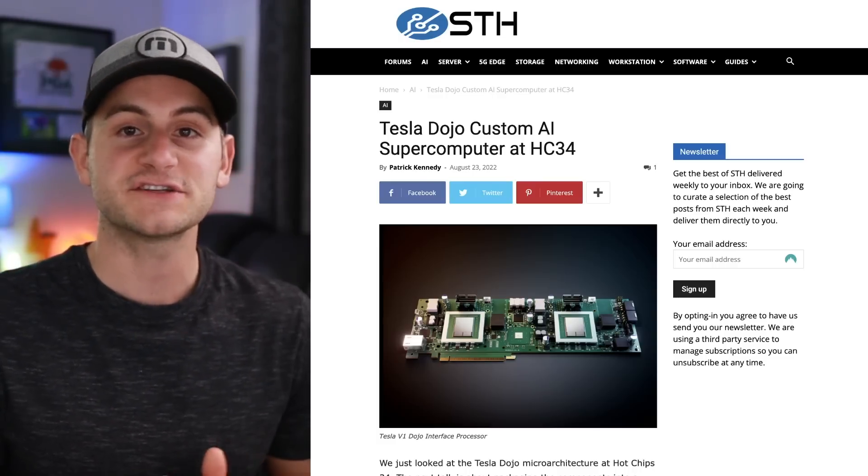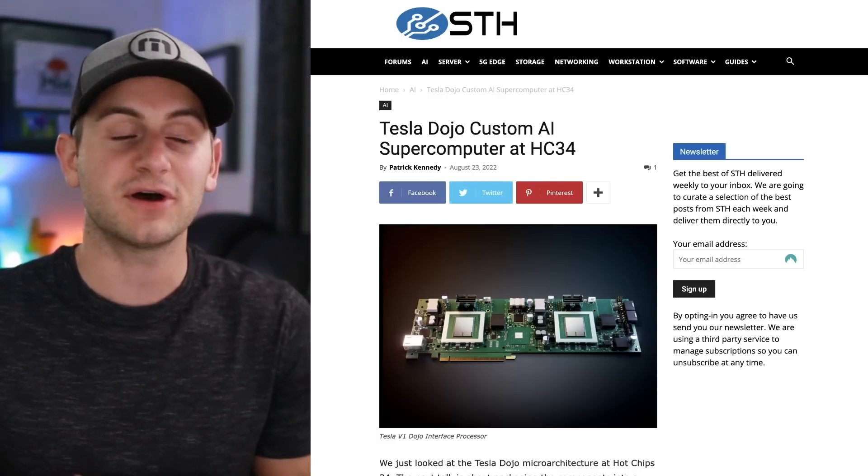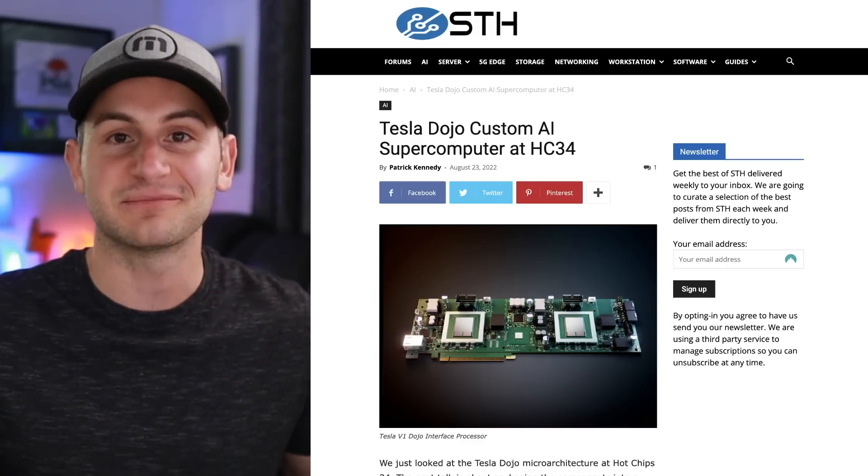I told you I'd follow up on the Hot Chips conference for Tesla this week. There's a very technical article from that event — if you're into that, I'll link it below.